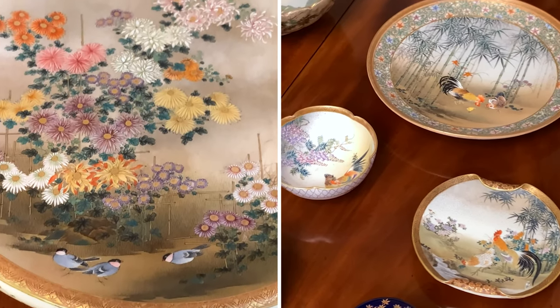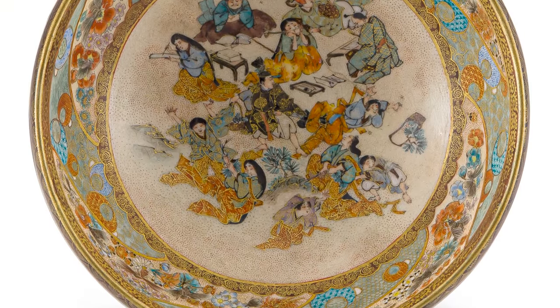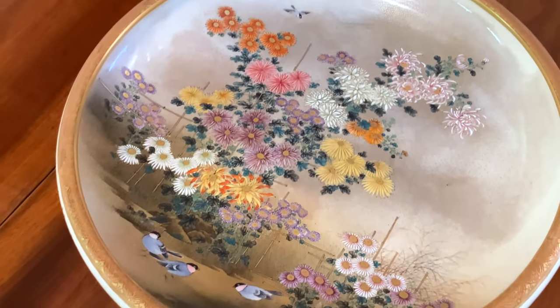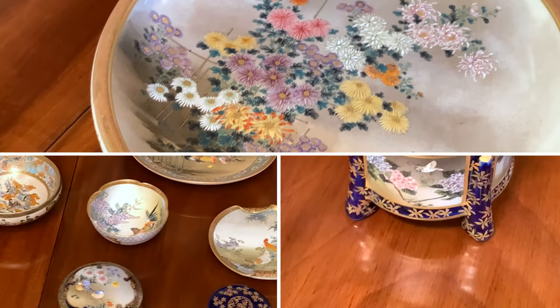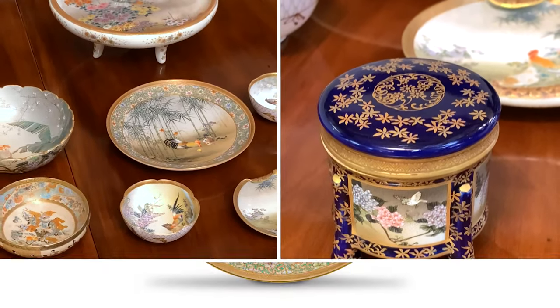While it's true that Kinkozan was guilty of manufacturing some of the worst pottery made in Meiji Japan, under his guidance some of the most original and highest quality pieces of satsuma were made, winning him many important medals in the international exhibitions.